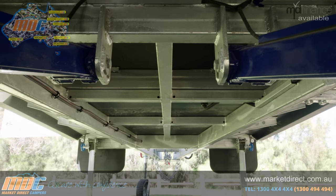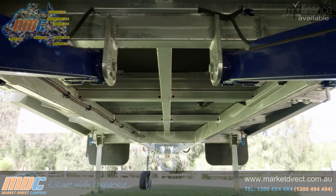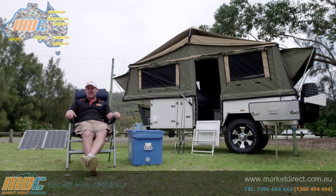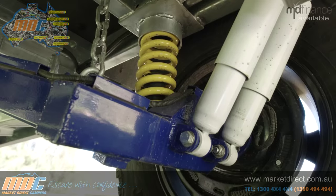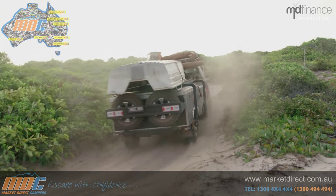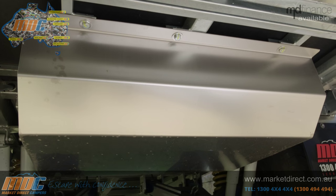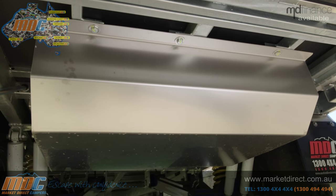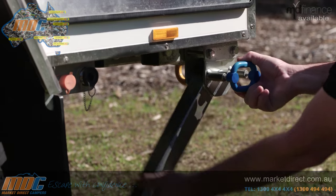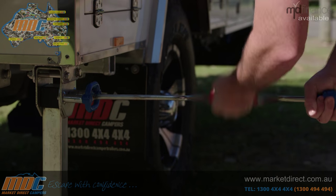Underneath the trailer, you have a 100 by 50 by 4-millimetre SuperGal chassis. SuperGal means that it's galvanized inside and out, so you've got protection on the inside of the chassis as well as the outside. Set over that, you've got independent suspension — double-shock coilover suspension with 12-inch electric brakes. There's a 110-litre food-grade stainless steel water tank with a bash plate for protection, and four stabilizer legs around the trailer. Most people only put two.